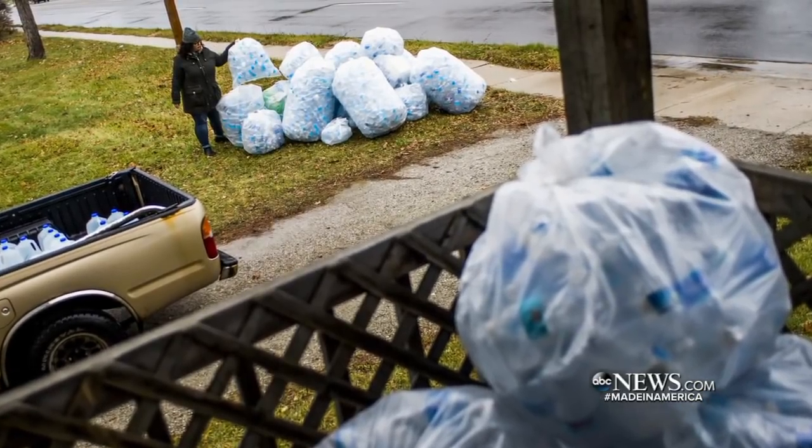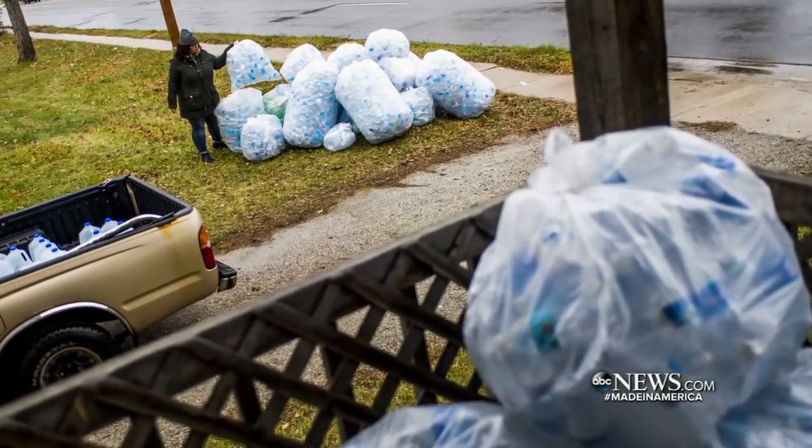Allie Rose saw those empty plastic water bottles. Now she's putting people to work with them — creating jobs and helping people see.